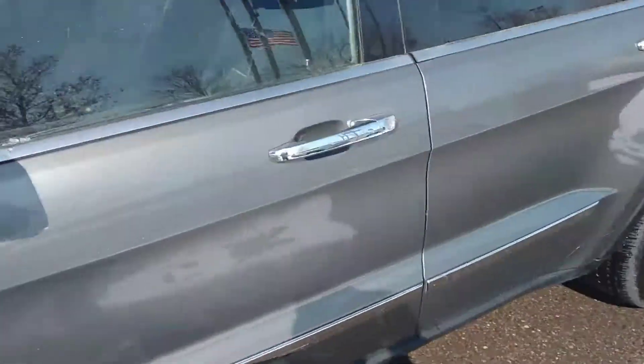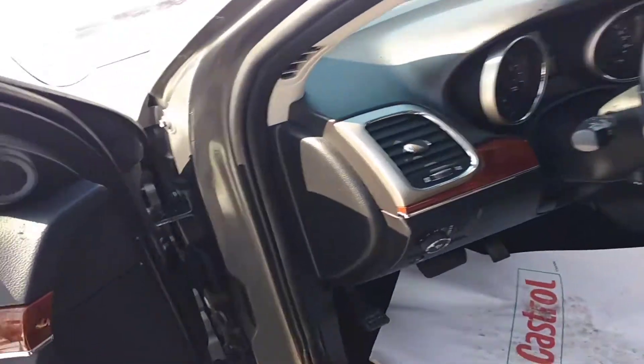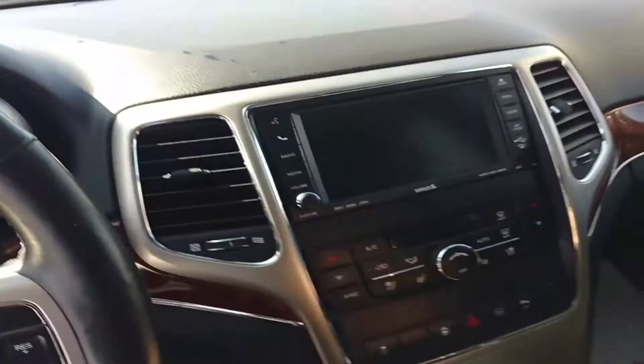Let's have a look on the inside here, guys. As you can see, keyless entry, and as you will see in a minute here, we have the push-button ignition.